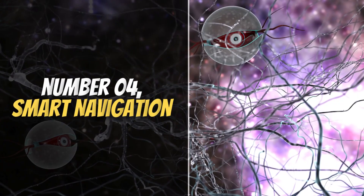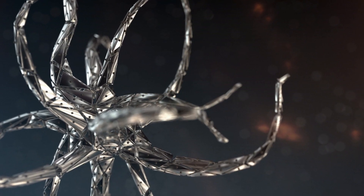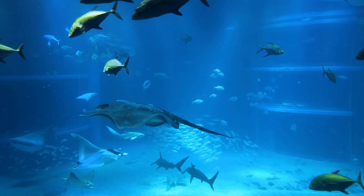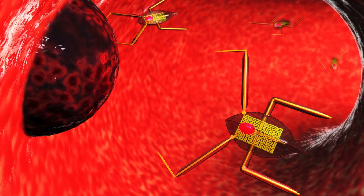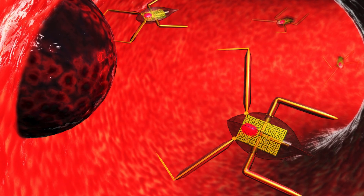Number 4: Smart Navigation. Nanorobots designed for cleaning oceans rely heavily on smart navigation systems to perform their tasks effectively. These advanced machines are equipped with nanoscale sensors that allow them to detect pollutants, recognize water currents, and avoid obstacles such as marine animals or floating debris.